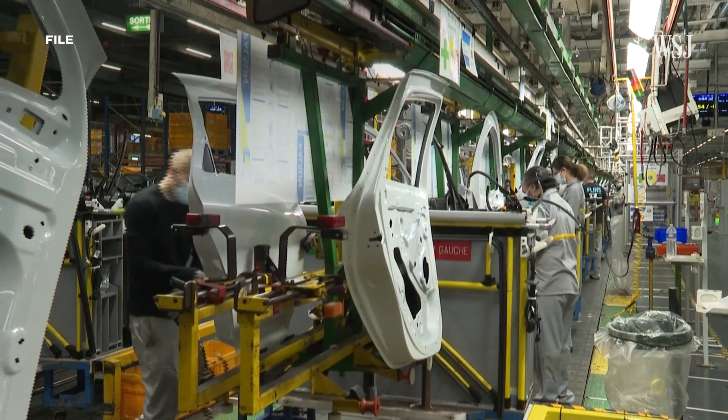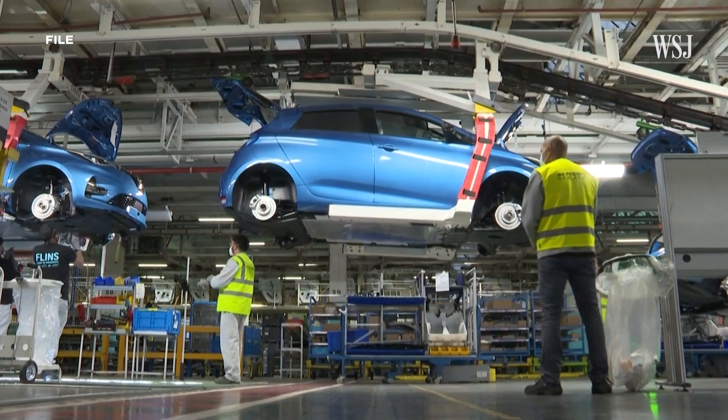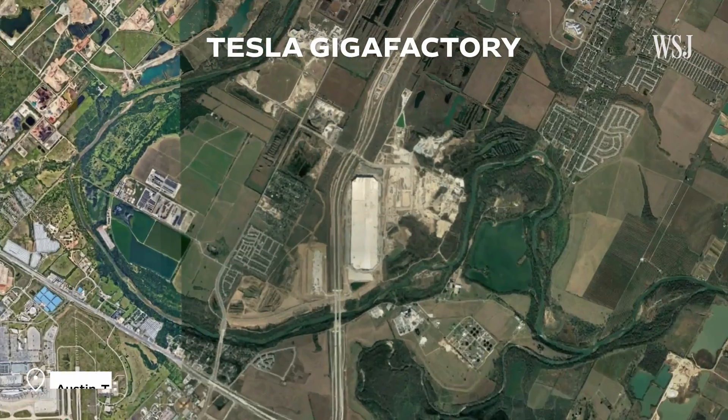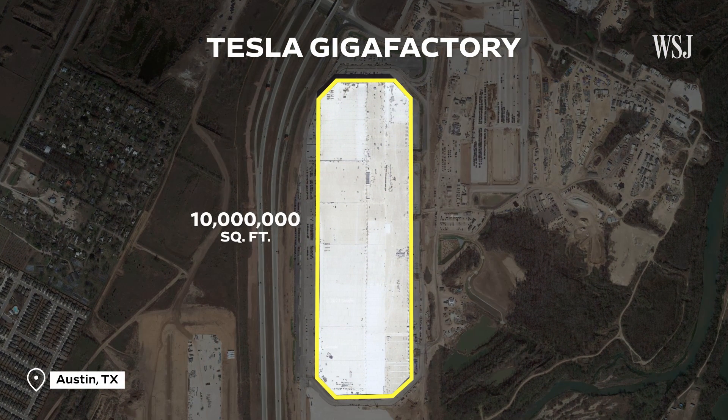For over a hundred years, cars have been built in large plants manned by hundreds of workers, and the trend has been towards building bigger factories. Tesla's Gigafactory facility located near Austin, Texas covers more than 10 million square feet of factory floor space and has a capacity to build more than 250,000 vehicles a year.